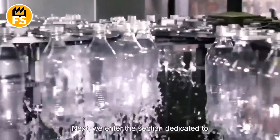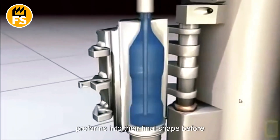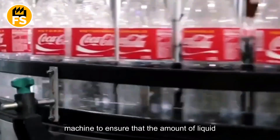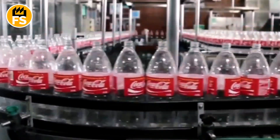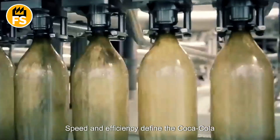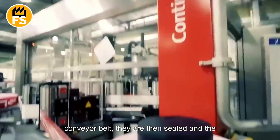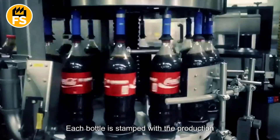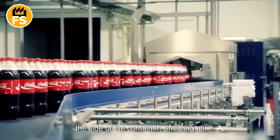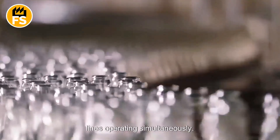In the packaging section, plastic bottles are formed by blowing preforms into their final shape before being filled with the carbonated mixture. Each bottle is carefully inspected by a machine to ensure the amount of liquid is correct and the caps are sealed properly. Bottles that do not meet standards are removed from the production line. Bottles are neatly placed onto a conveyor belt, sealed, and labelled. Before distribution, each bottle is stamped with the production date and batch code. The drink is also packaged in cans and glass containers, with multiple production lines operating simultaneously.